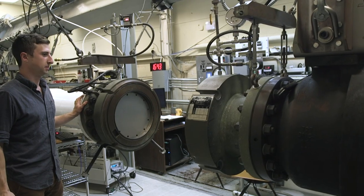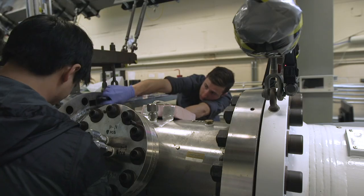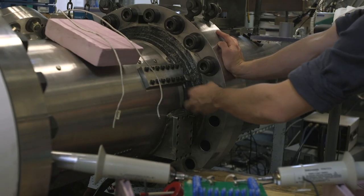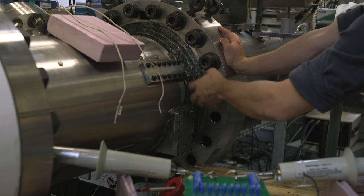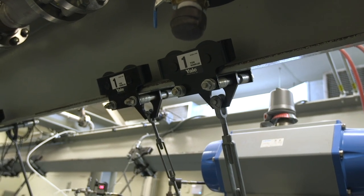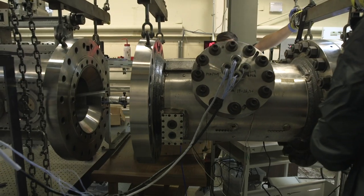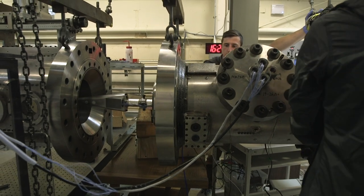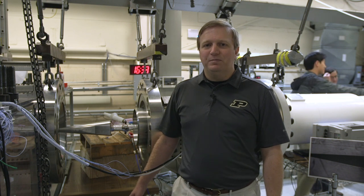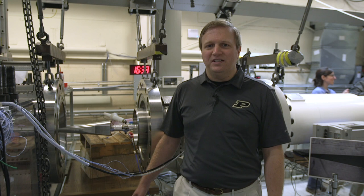This is a unique facility in the United States, and indeed the world, in that we have a tunnel with good optical access that provides a quiet Mach 6 flow, by which we mean that it's low disturbance in the free stream. We create the quiet flow by controlling the laminar-to-turbulent transition process on the nozzle boundary layer — namely we prevent transition from happening, which prevents radiated noise from entering the free stream of our test section.